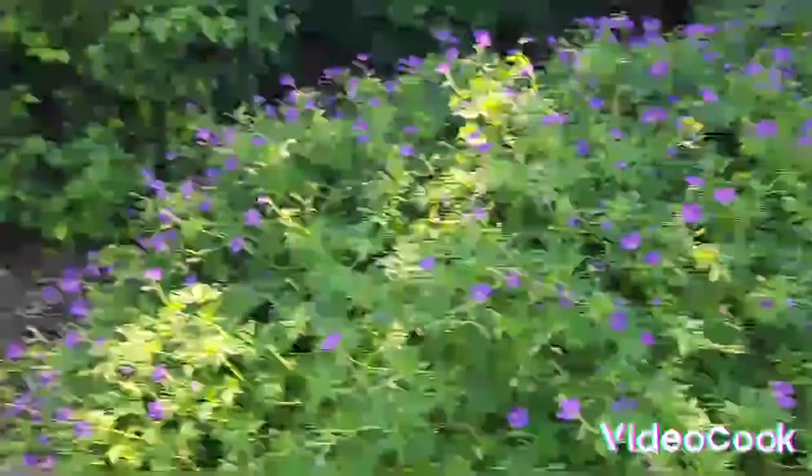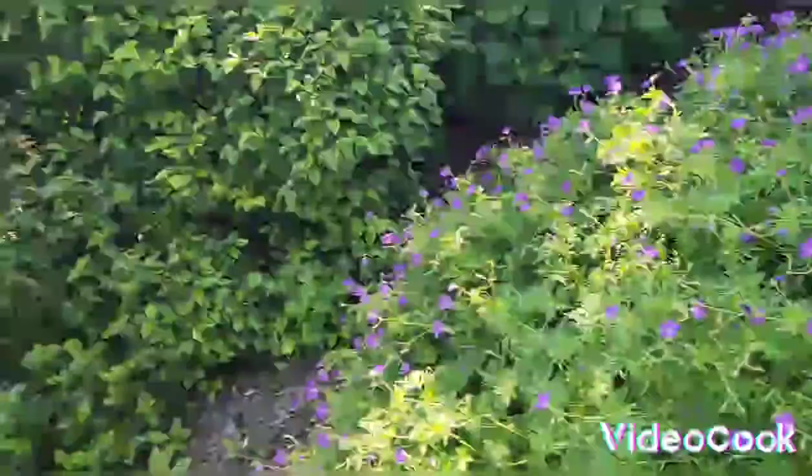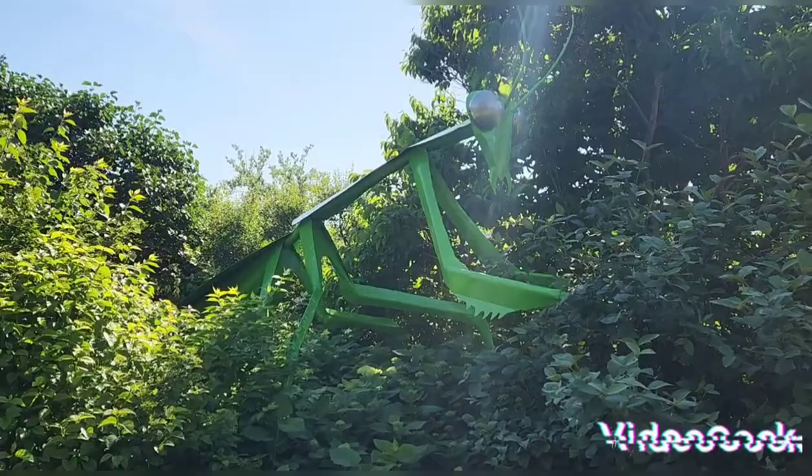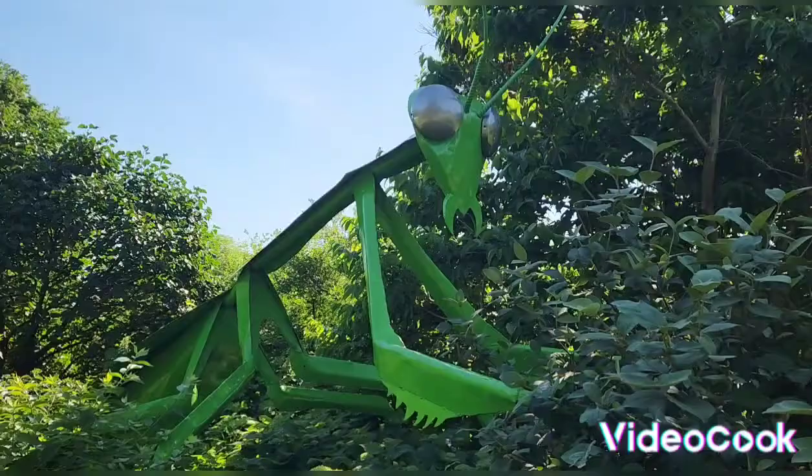Brian Parfumore here. I'm at Ohio State University campus to show you guys something cool — a giant prairie mantis. It's in one of the gardens. I'll put more details in the description down below.